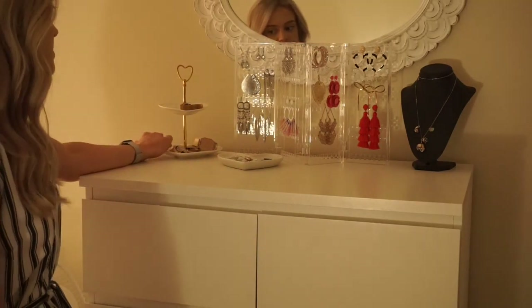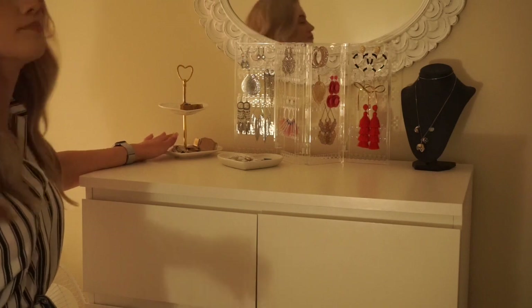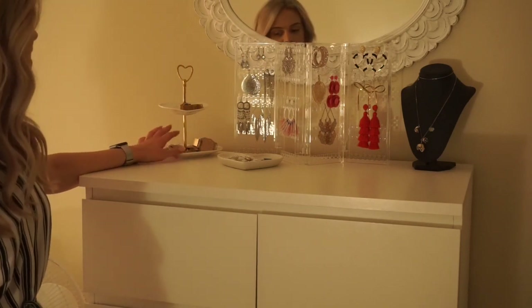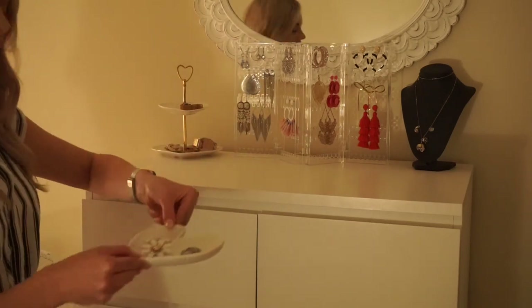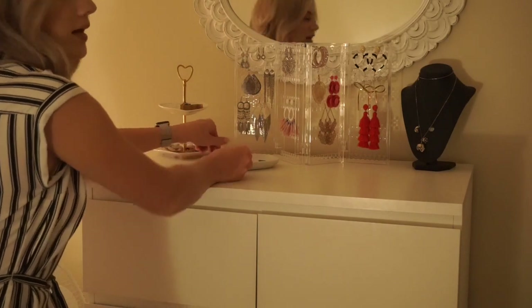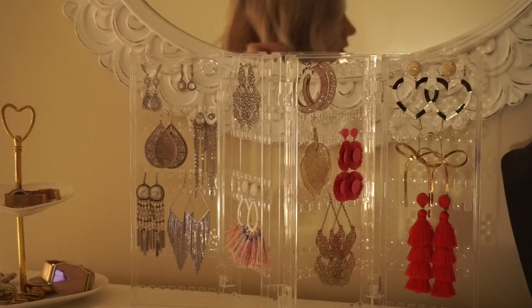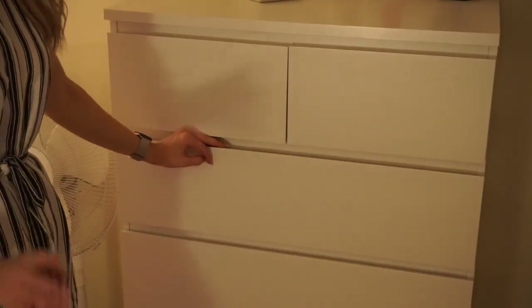I have this little ring dish, probably from HomeGoods or Burlington Coat Factory, with my watches and a bracelet, and a little heart dish from the Target dollar spot with some rings. Just wanted to give you guys a closer look at this earring holder because it's really cool — I will link it down below.